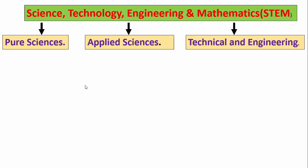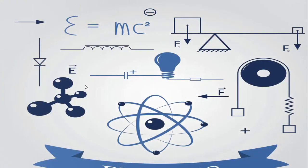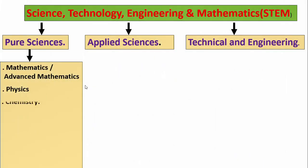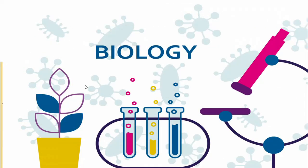Pure Sciences: This pathway will focus on the study of fundamental scientific principles and theories, often leading to careers in research, education, and healthcare. It will include Mathematics or Advanced Mathematics — the study of mathematical concepts and theories; Physics — the study of matter, energy, and the forces that affect them; Chemistry — the study of substances, their properties, reactions, and transformations; and Biology — the study of living organisms, their structures, functions, and interactions.